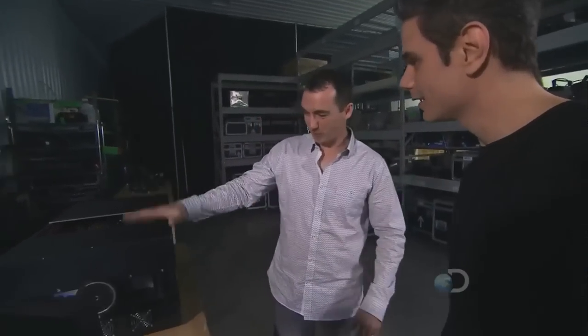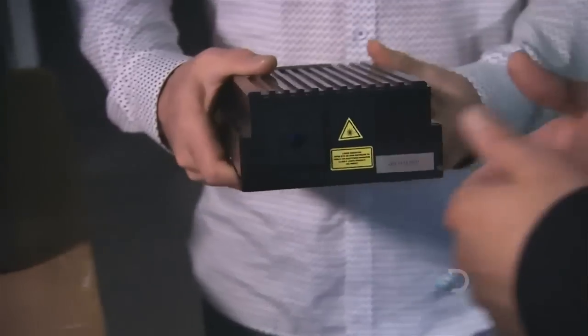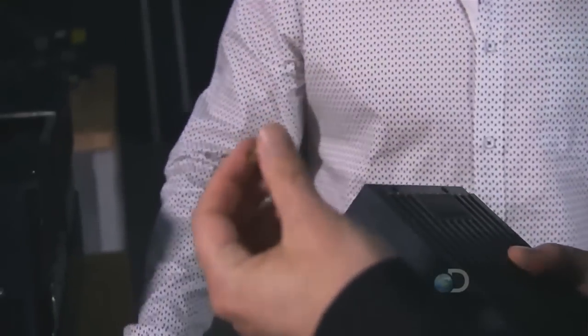It looks like something you'd have in a basement rave. Laser technology has paralleled electronics — this is sort of the vacuum tube, this is the transistor, and this is the microchip. The laser light source in this 200-pound version is one of these — that's pretty hefty itself. And with the new technology, we're reduced to just this.